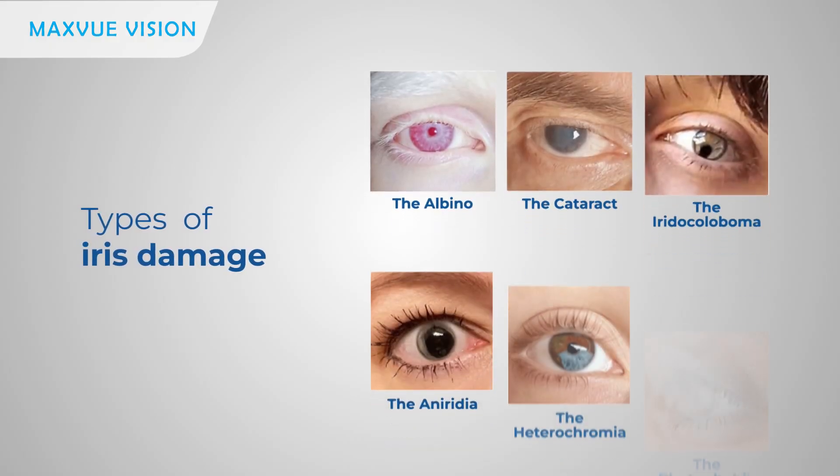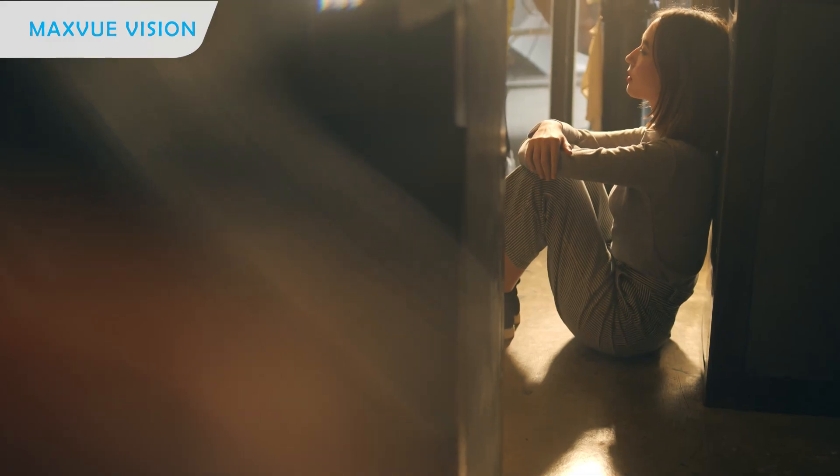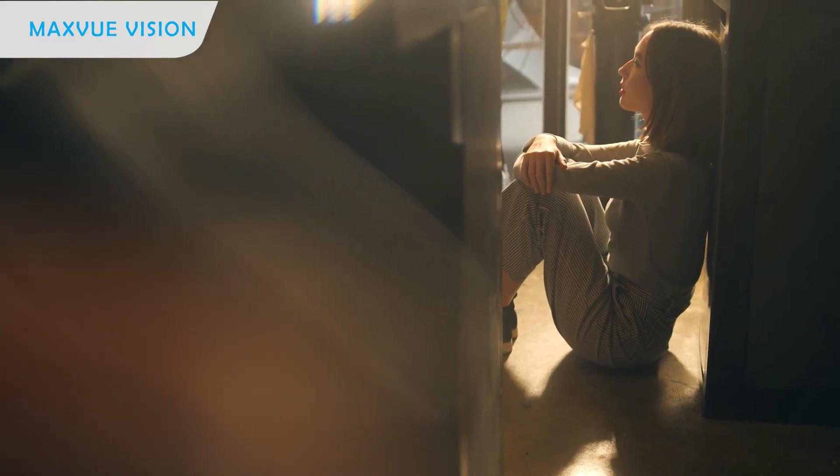Living with iris problems or eye damage can be challenging. The discomfort, the sensitivity to light, and the impact on your confidence can feel overwhelming.